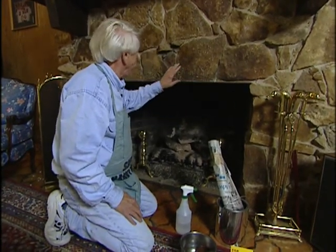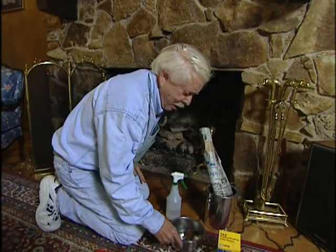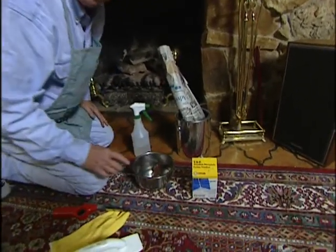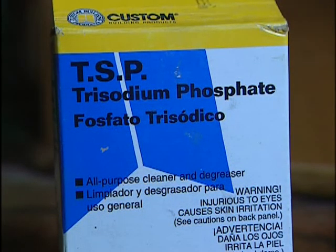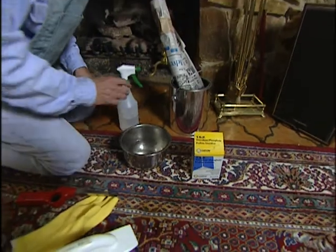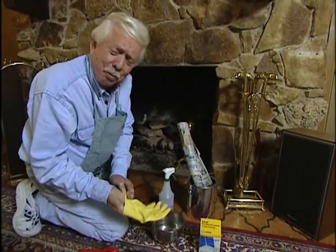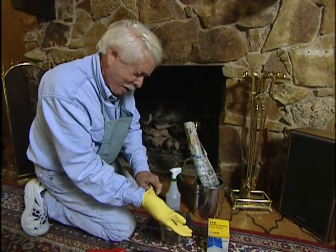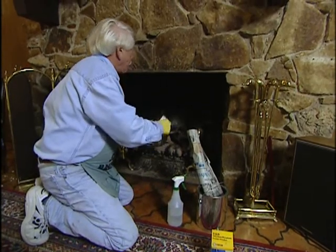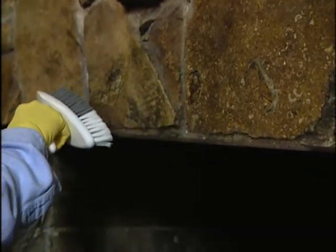Always remember to open the damper. If you don't, there's going to be smoke damage. To clean it, I've got a magic formula: water and some stuff called TSP — trisodium phosphate. You can get that anywhere paint products are sold. Put a tablespoon into a pint of water, wet the surface, put on rubber gloves, and go to work with a brush. As you can see, it's almost like magic. It won't hurt brick or stone, just removes the smoke stains. After you're done, go over it with a damp cloth to remove any residue.